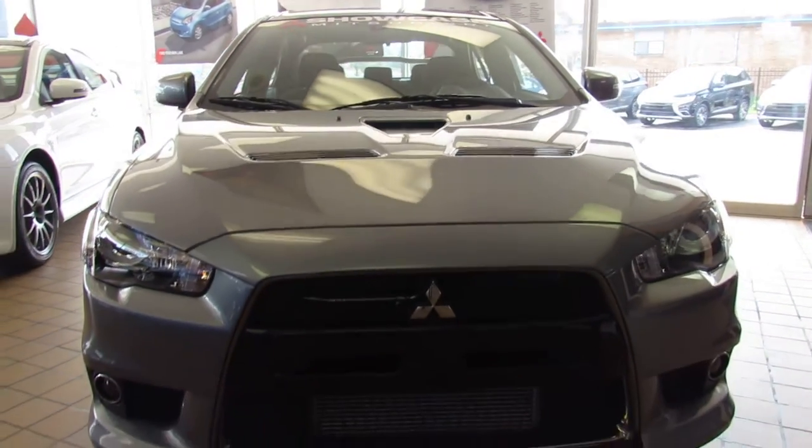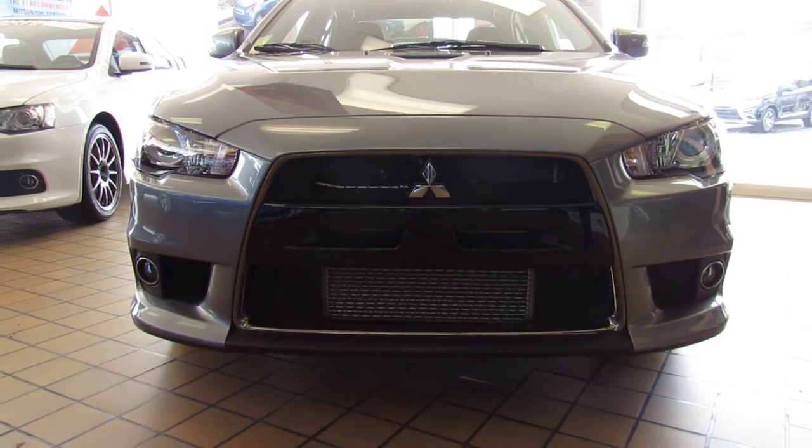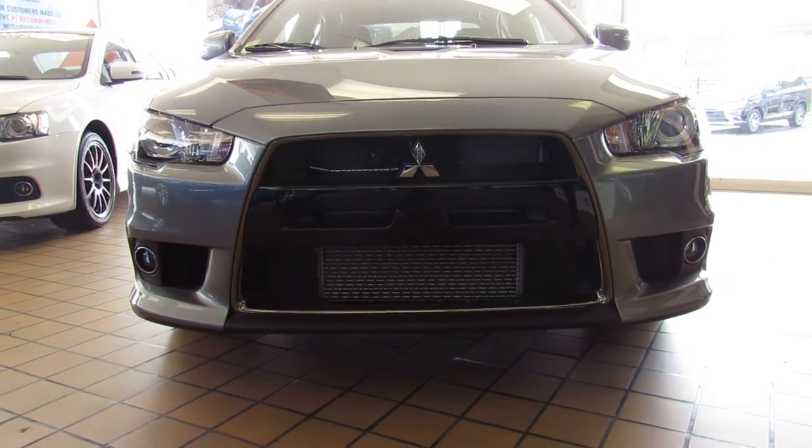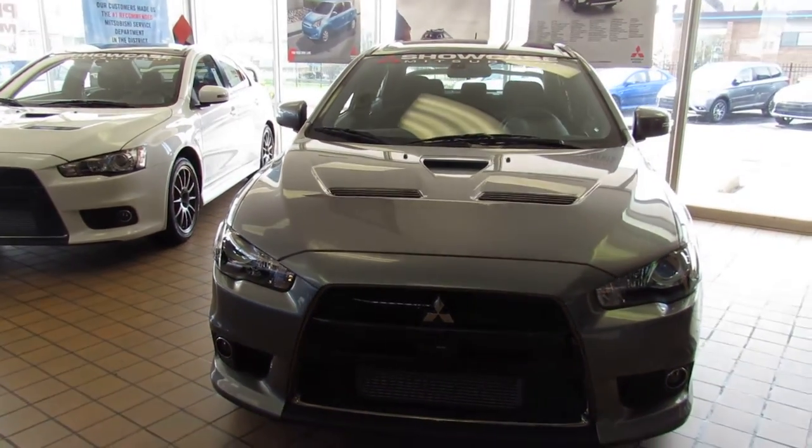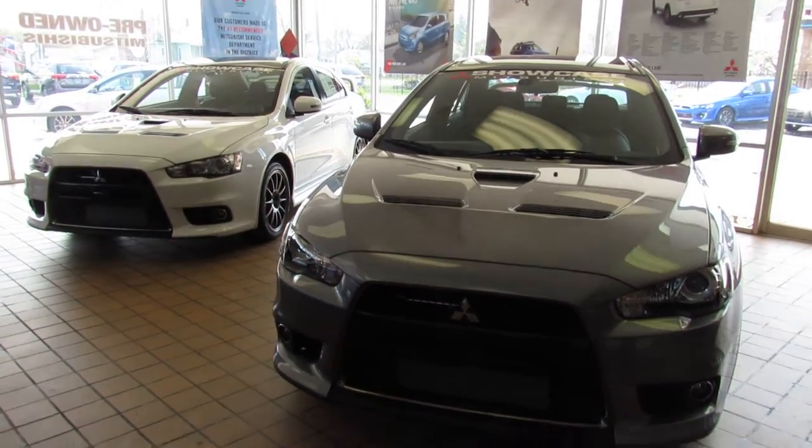This is an Evo, and there are so many things that everybody knows about the Evo. This car has been bumped up a little bit in horsepower and torque compared to the standard Evos that have been sold, and it is absolutely a collector's dream. Such a nice car — I love the color combination on this.